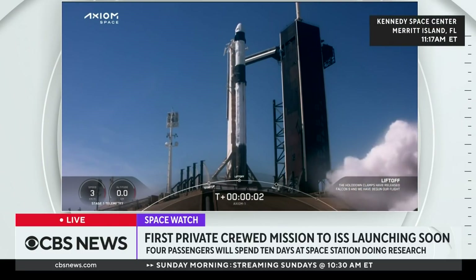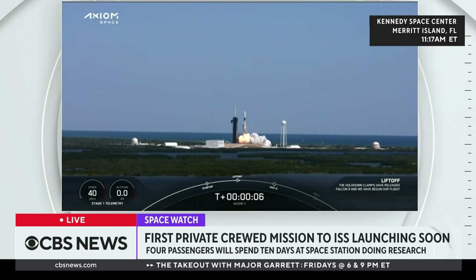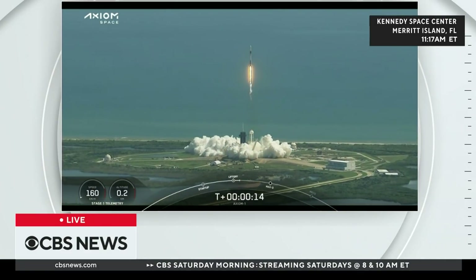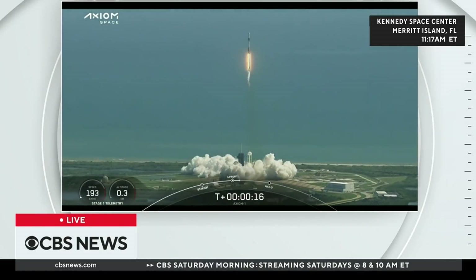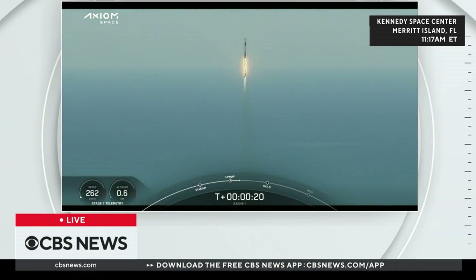Ignition. Go Falcon. Go Dragon. Got speed. Axiom 1. Call me 1-alpha. Get full position downrange. Together, a new chapter begins. Godspeed, Axiom 1.